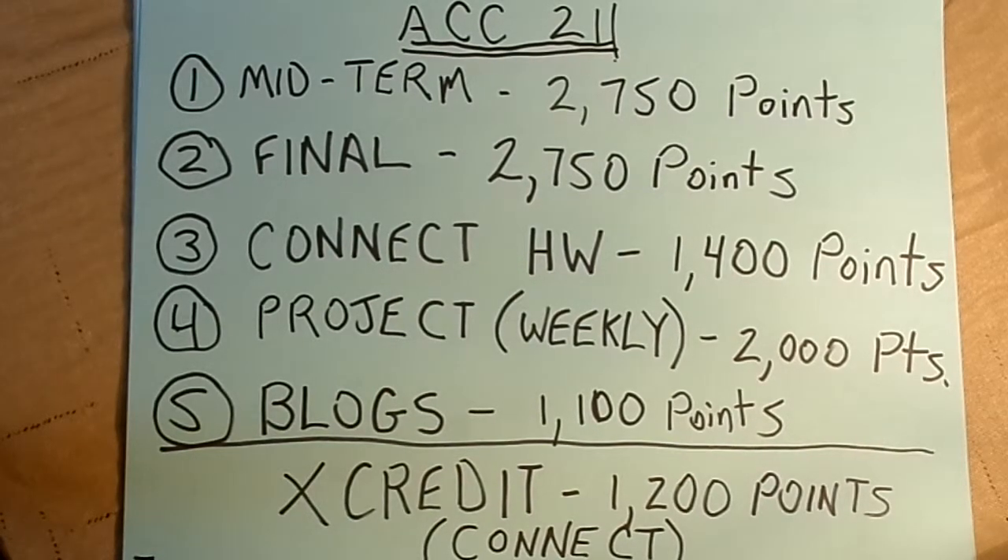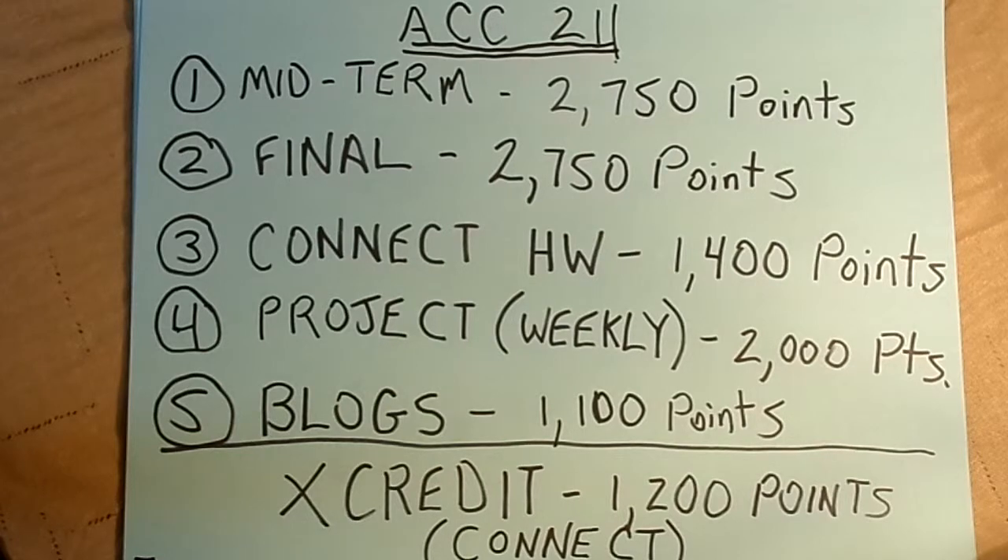The Connect homework is worth 1,400 points, 100 points per assignment. These are LearnSmart activities, plus two other things—100 points for getting on the discussion board and saying that you understand the syllabus. Of course, don't say you understand it if you don't; ask a question so that by the time you say you understand it, you really do. Also, in this class we have a weekly project done on Connect, and collectively at the end of the project all of the requirements will add up to 2,000 points.